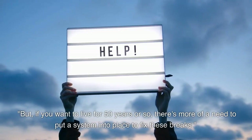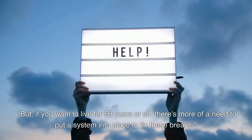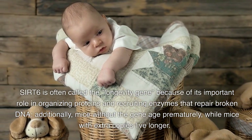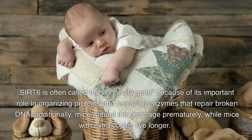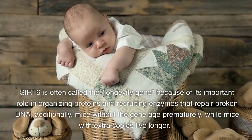But if you want to live for 50 years or so, there's more of a need to put a system into place to fix these breaks. Cert-6 is often called the longevity gene because of its important role in organizing proteins and recruiting enzymes that repair broken DNA. Additionally, mice without the gene age prematurely, while mice with extra copies live longer.